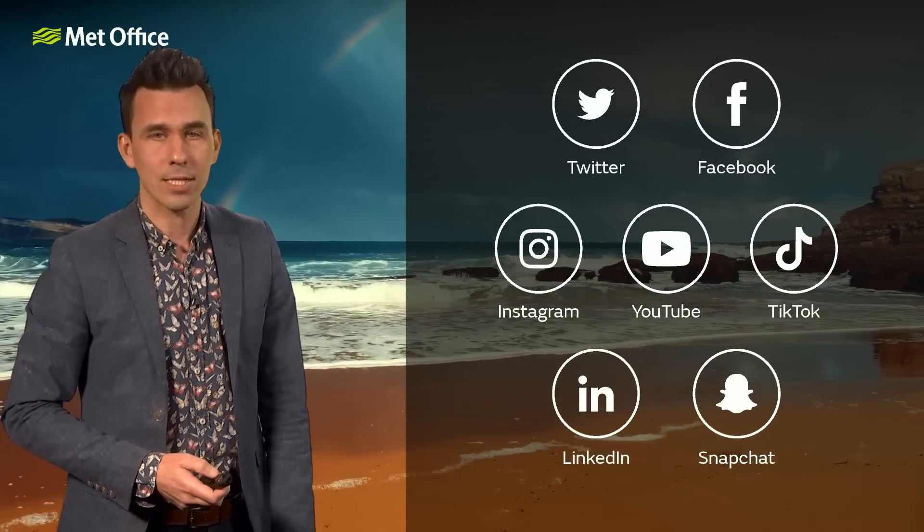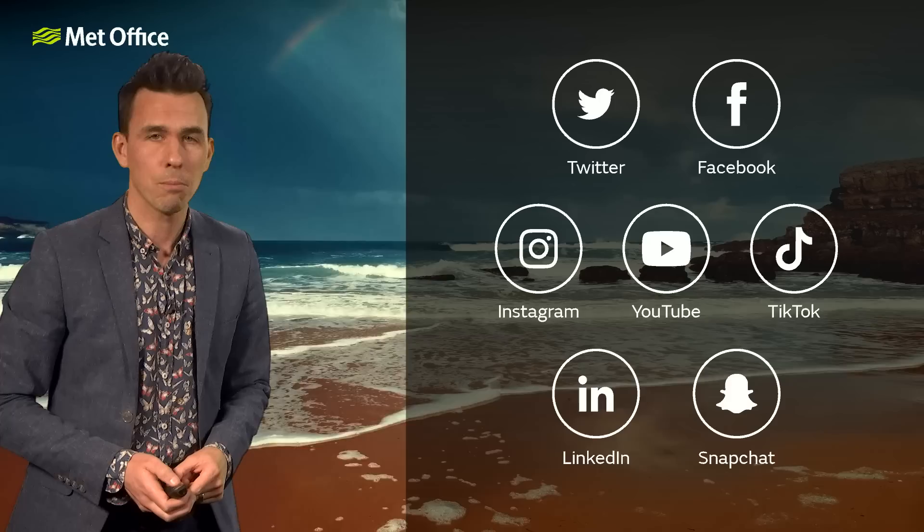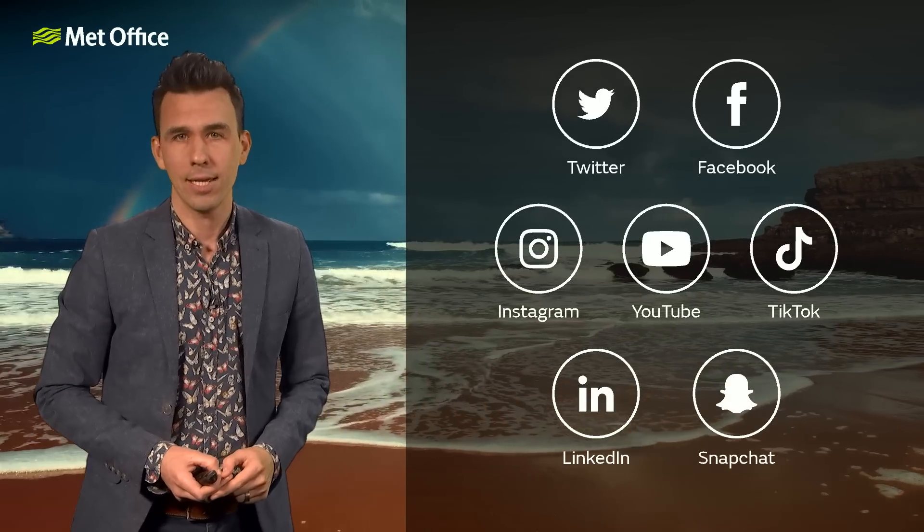So: unsettled, yes, for the next few days, with wet and windy weather continuing for the time being, but less unsettled into the start of April.